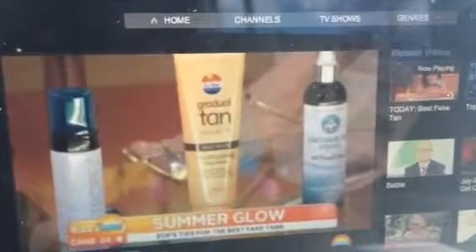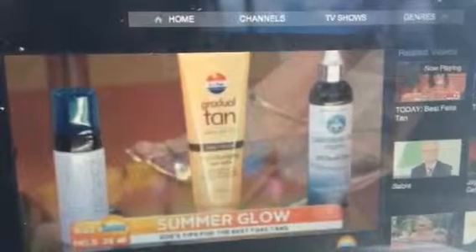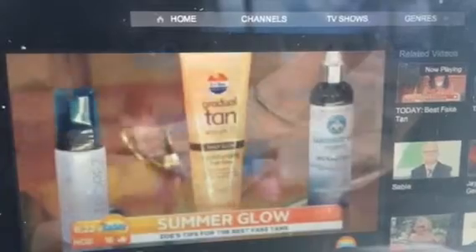This is an amazing product. This is a gradual tanner, which has just got a little bit of tan, a little bit of moisturizer. The thing about this one, it's got good UVA, UVB sun protection, so you can put that on during the day and you'll get sun protection as well as your tan gradually developing.